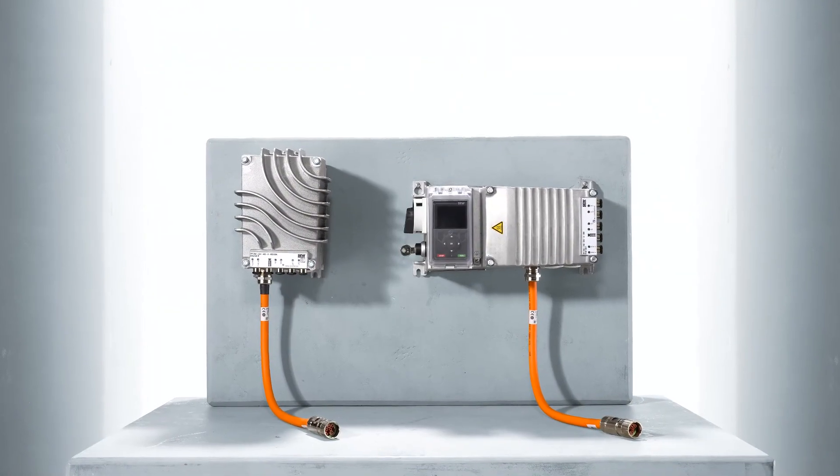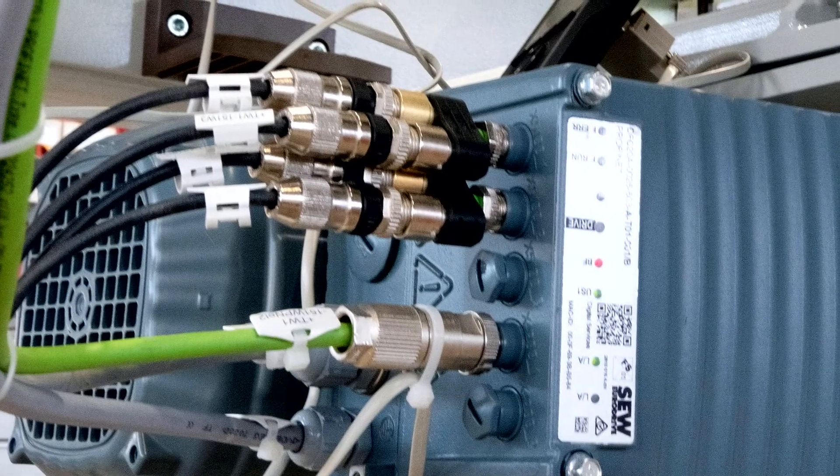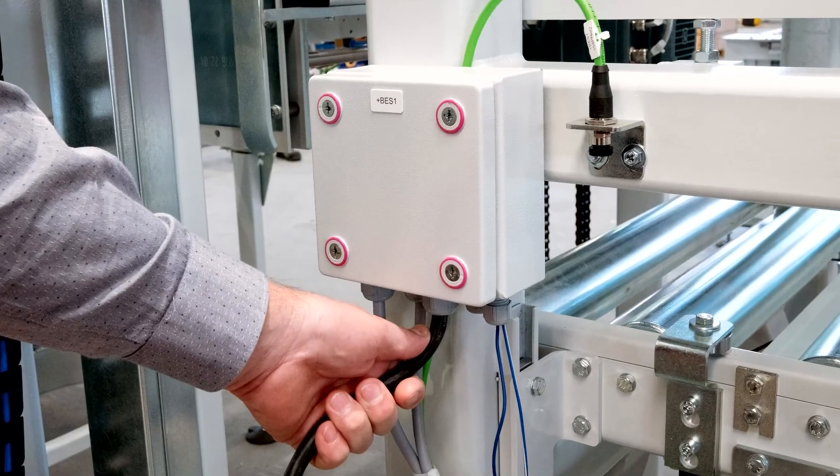All three variants of SEW EuroDrive's MoviMod controller collect signals from the sensors in their immediate vicinity in the material flow system. The signals are pulled and transferred to the system controller via PROFINET.